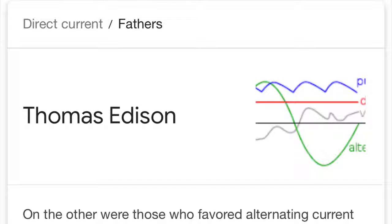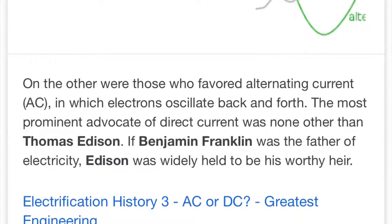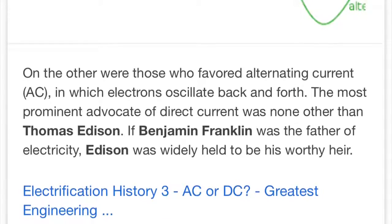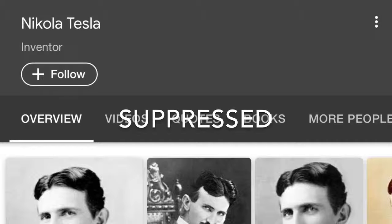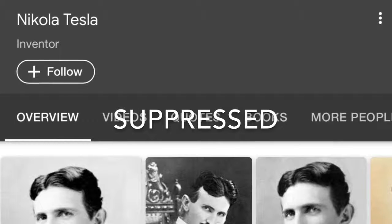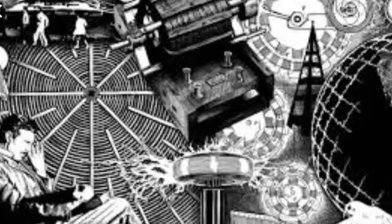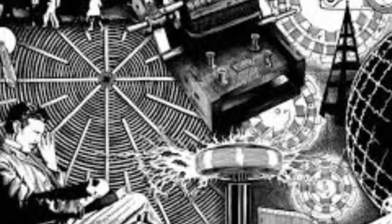When you go into direct current and alternating current, they don't even mention Nikola Tesla anymore. They only mention Thomas Edison and Benjamin Franklin. They don't care about Nikola Tesla or his achievements — which is why he is suppressed. They don't want you to know the secrets behind it or understand the basic thought process behind Tesla and how all of this is possible. It's truly incredible when you think about Nikola Tesla's achievements and his understanding of the universe.